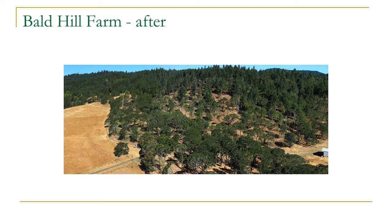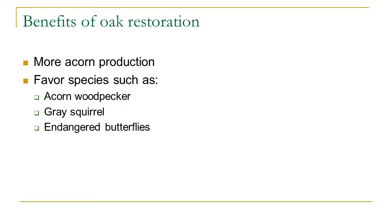Why are we doing the oak restoration? When you thin trees, the remaining trees are allowed to grow bigger crowns, and researchers have found that big-crown oaks produce far more acorns than narrow-crowned oaks on a per-acre basis. The bigger the crown, the more acorn production, and that acorn food source is critically important for a huge number of wildlife and bird species. Oak savanna, which is more of a grassland type, also supports a couple of endangered butterflies that depend on open grassland conditions.